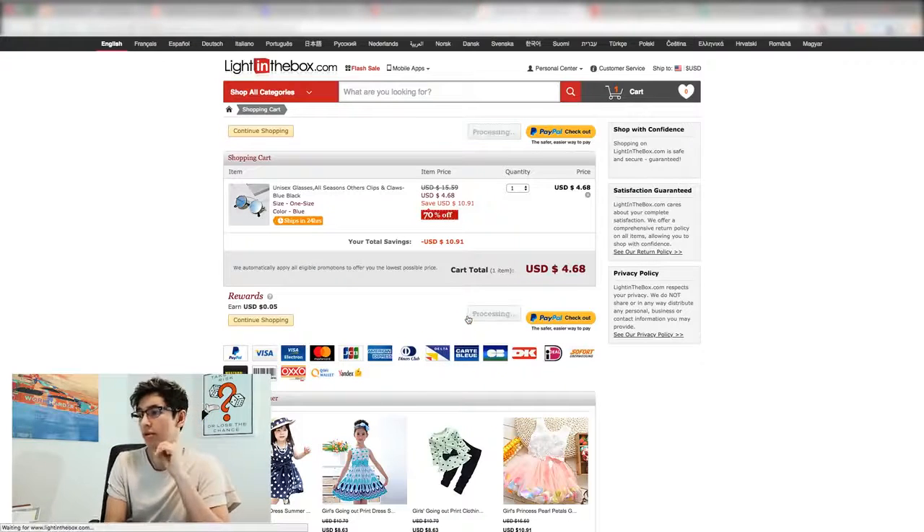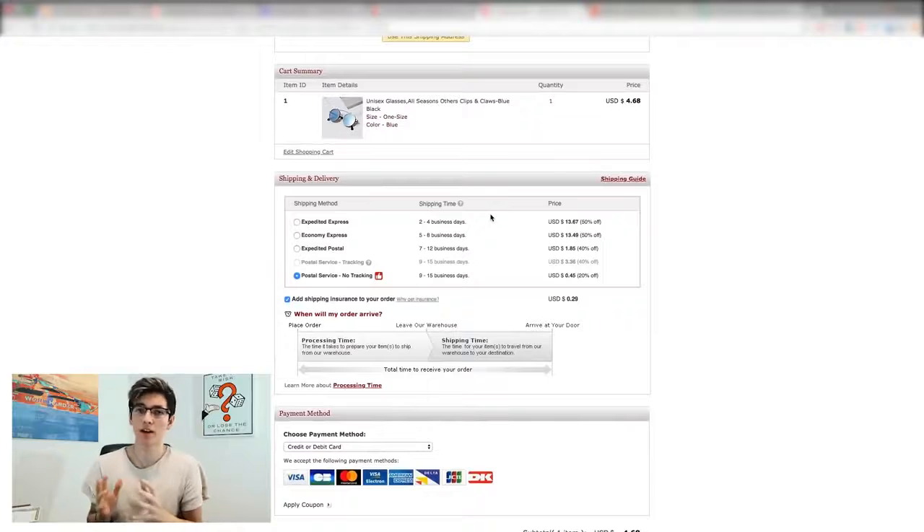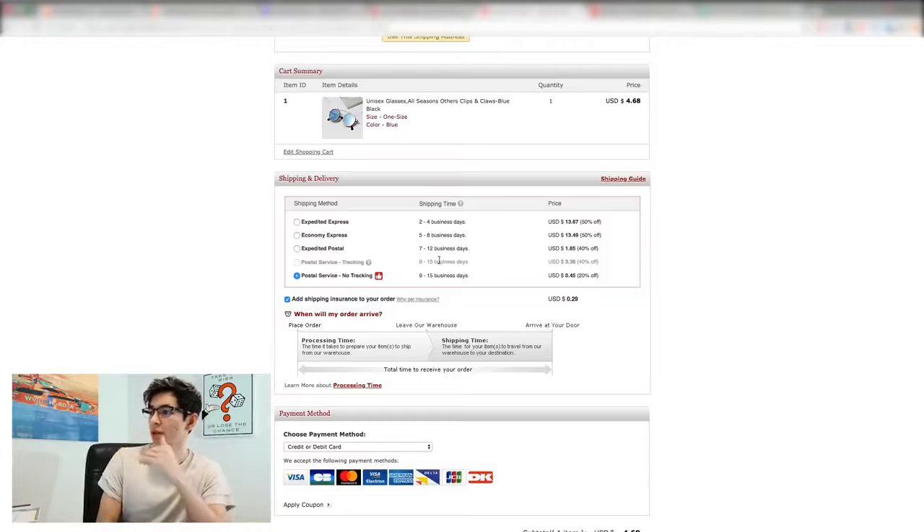You can check out with PayPal, proceed to checkout with your shipping and billing information. For Drop in the Box and Light in the Box, I like their shipping variants. BangGood has the cheapest rates but these have the most flexible options. For regular expedited shipping, the e-packet equivalent is 7 to 12 days for only $1.85 — better than most e-packets on AliExpress and better than BangGood. And for really fast shipping, 2 to 4 business days is only $13, compared to DHL at $40 on AliExpress.